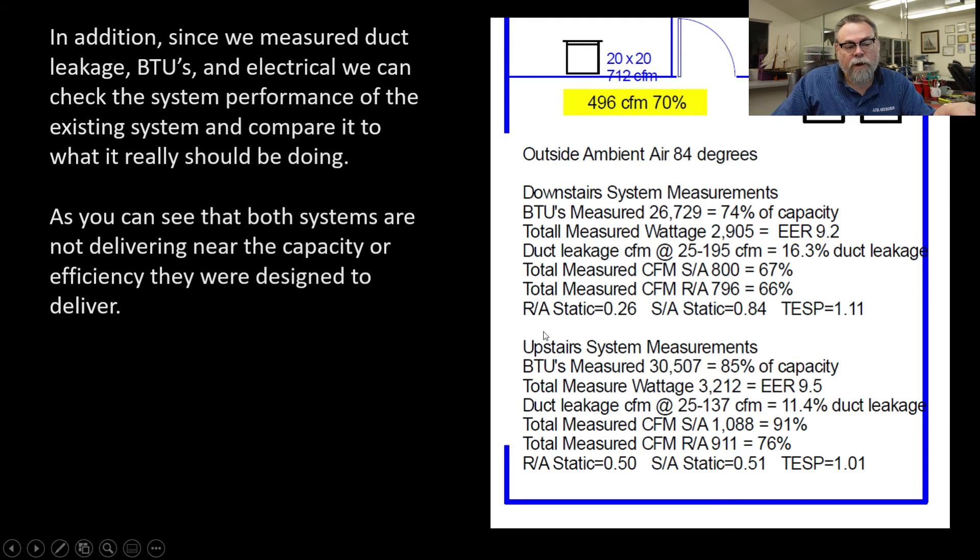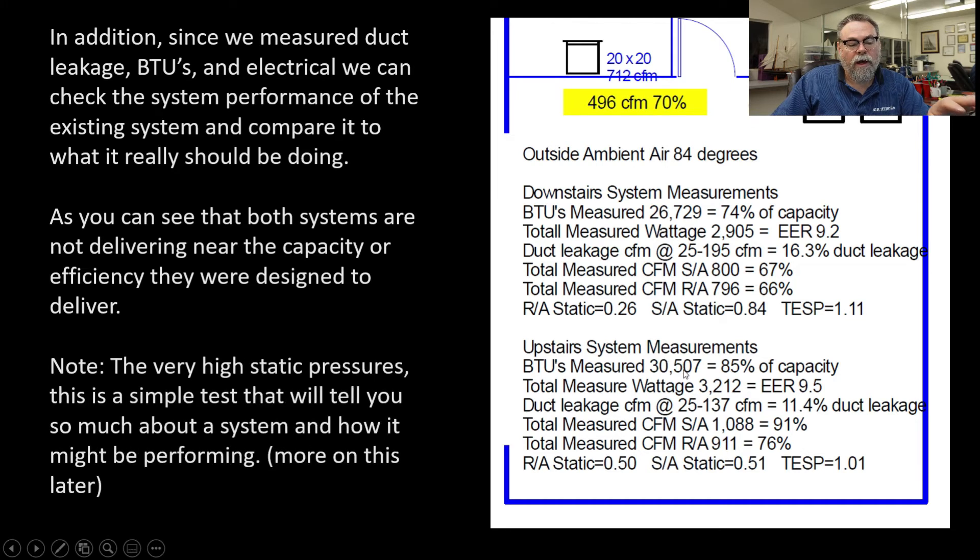This was the downstairs system; the upstairs system is what we ended up changing out — that's where they were having the biggest problems. Looking at the measurements, we saw a TESP of 1.11 inches of static. That's supposed to be 0.5 — half an inch of static — and it was actually more than double that. What that means is the system will never deliver the airflow it's supposed to have. The upstairs system had the same issue — double the static pressure, so we're not getting the airflow; that's why we were only getting 91% and 76% of airflow. The upstairs system was getting 30,000 BTUs on a three ton — 85% — which is actually pretty good. The downstairs unit was a little oversized; it should have been a two ton when we did the load calculation.